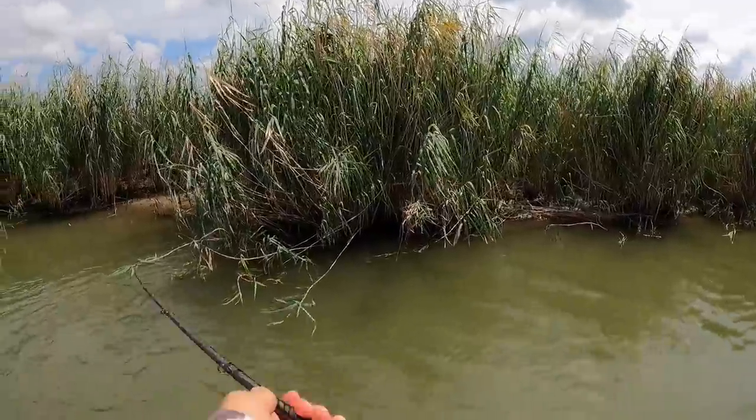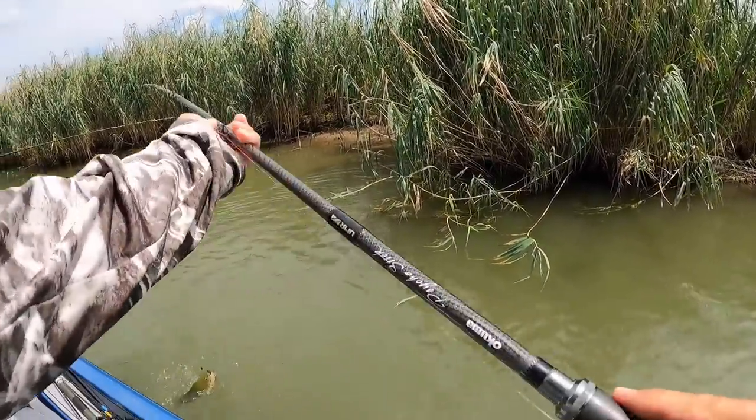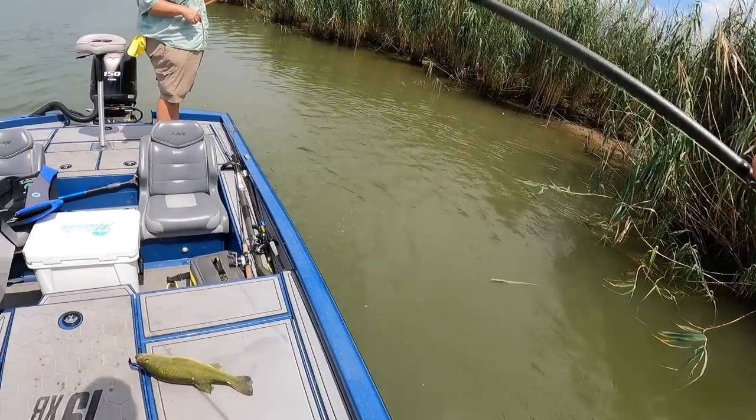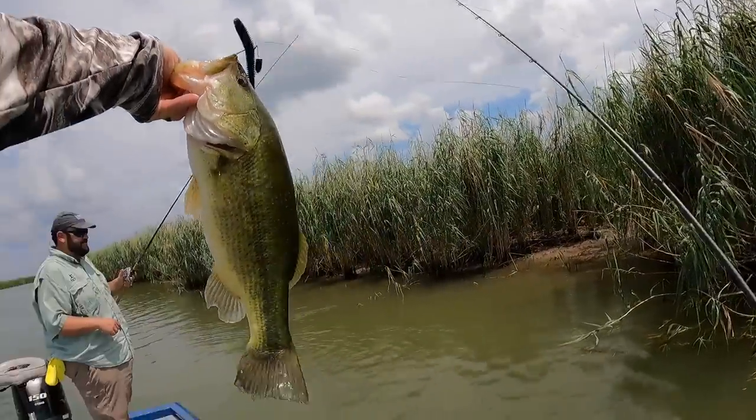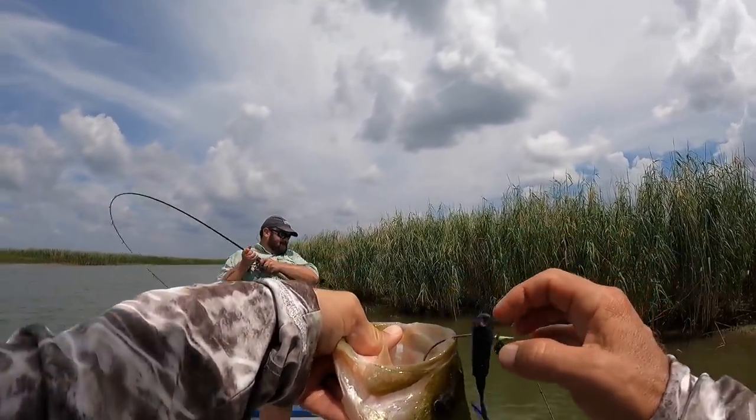Hung up in the cane. That's a good bass - nice fish, dude. That's a good Venice bass. Fish of the day so far, and he didn't get caught in the canes.